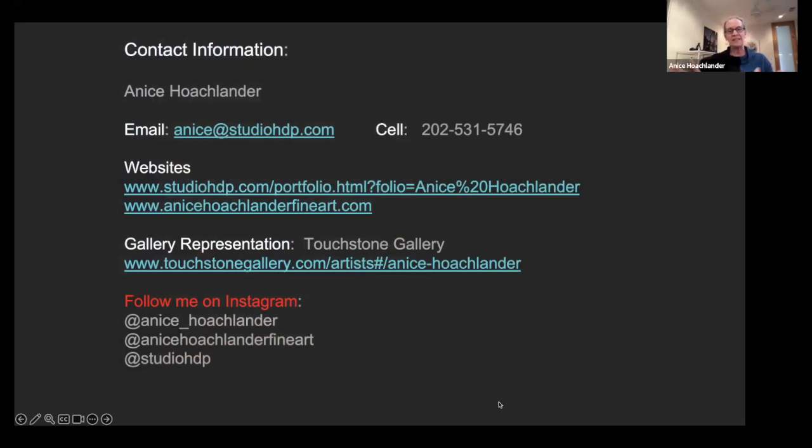I'm now represented by Touchstone Gallery. All my contact information is here if anyone wants to email me, call me, or talk — I'm all ears. That's it.